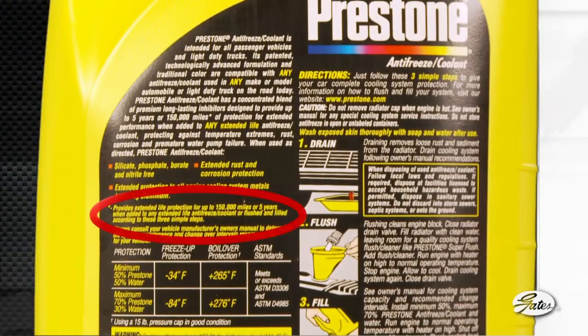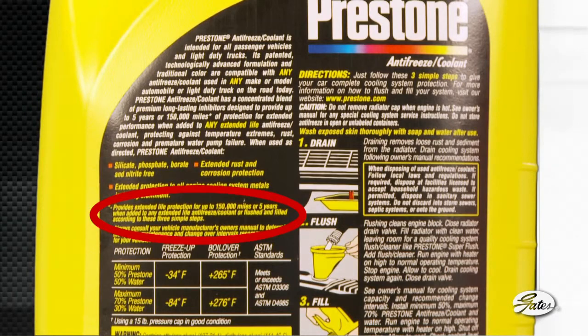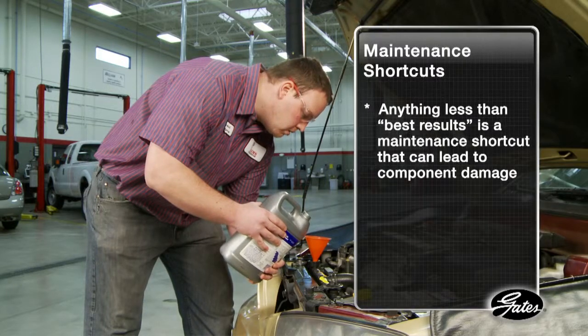Even traditional green coolant — but on the back of the package, many say for best results, drain, flush, and fill rather than just top off the system. That should be a red flag for technicians. In reality, anything less than best results is a maintenance shortcut that can only lead to component damage.